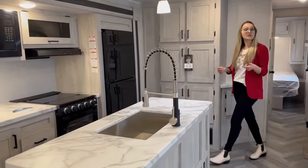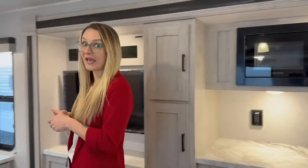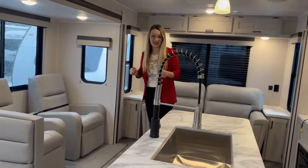Welcome to Great Canadian RV. I'm Victoria and this is a brand new 2023 De La Terra 292 MK. This is the ultimate luxury for couples with rear opposing slides and a center kitchen island.